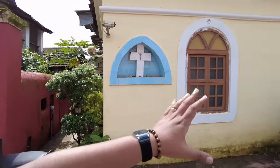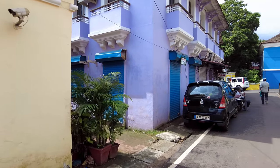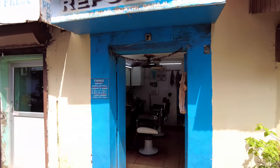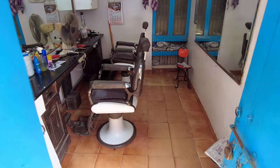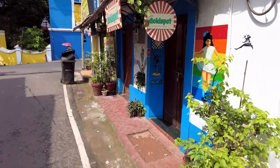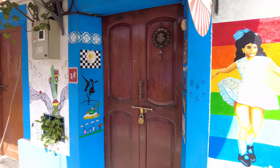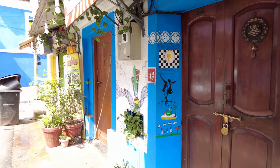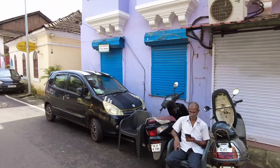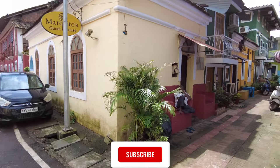Over here there is a very new little tea shop. There's also a traditional hair cutting salon — foreigners would enjoy that because it's a local experience from the old days. This is called Cafe Gold Spot. Unfortunately it's closed right now as it's around 10 o'clock in the morning, but it has this traditional almost Bollywood-themed cafe style. It's a local place but very beautiful. And here is Marquitos.